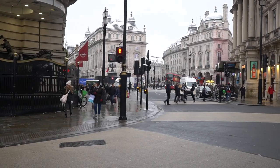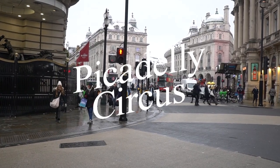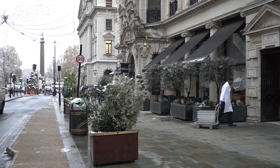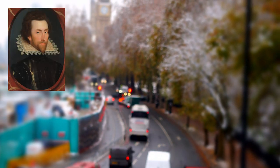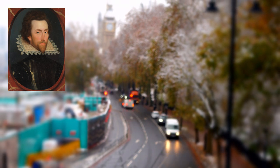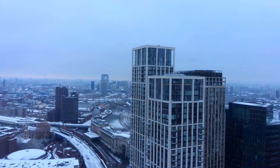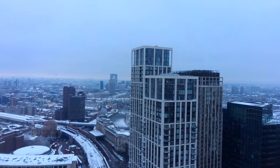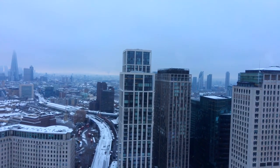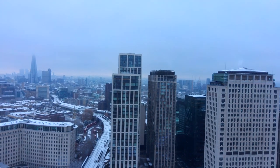This is Piccadilly Circus, and it's called that because some time ago a man used to sell so-called Piccadilles — the collars worn by noble Englishmen a couple of hundred years ago. He lived nearby and people called this place Piccadilly Hill. As for 'circus', it's not because there was a circus here, but because it's a roundabout — it's circular — so that's why 'circus'.